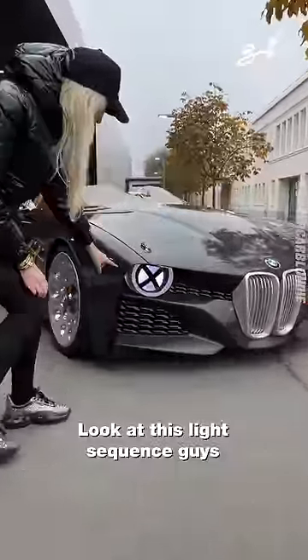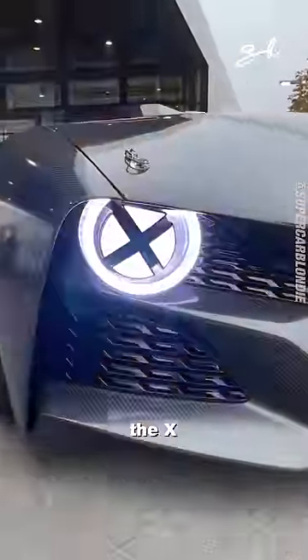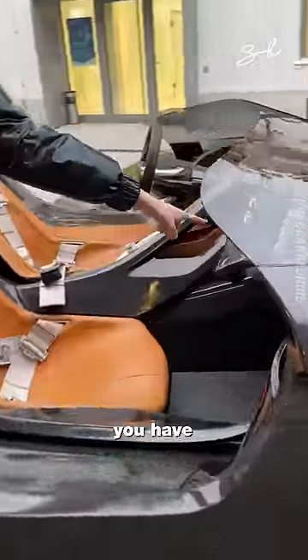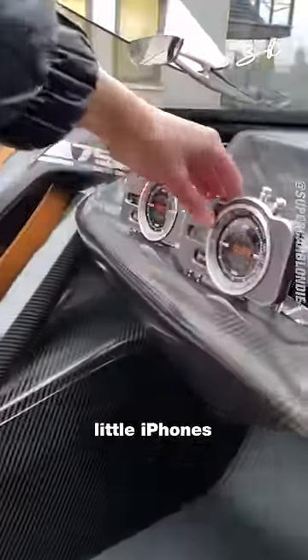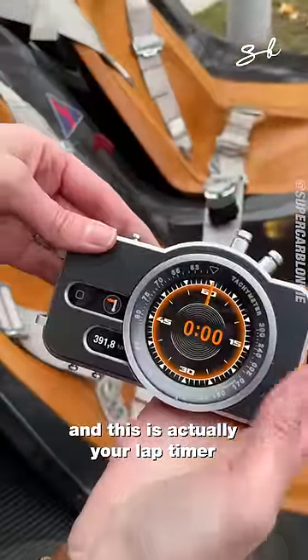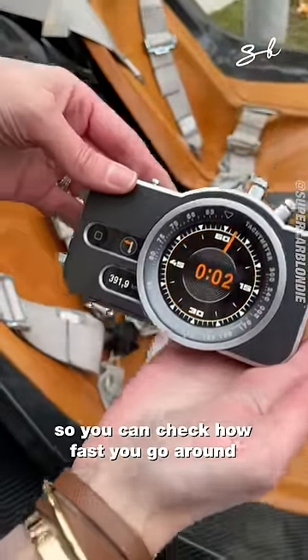Look at this light sequence, guys. How cool is that? The X is from its racing days. Now come check this out — you have little iPhones that come out, and this is actually your lap timer, so you can check how fast you go around the racetrack.